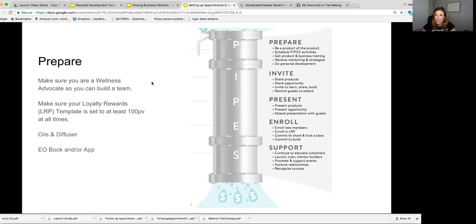You'll want to have an essential oil book. One of my favorites is the Essential Life book — I love to have it as a resource for myself and my customers. Or you can use an app like the Modern Essentials app. Additionally, you can connect with our team on our Facebook pages: Diamonds in the Making for builder support, and Oil Authority for product education, where people can ask questions and join a great community of users.